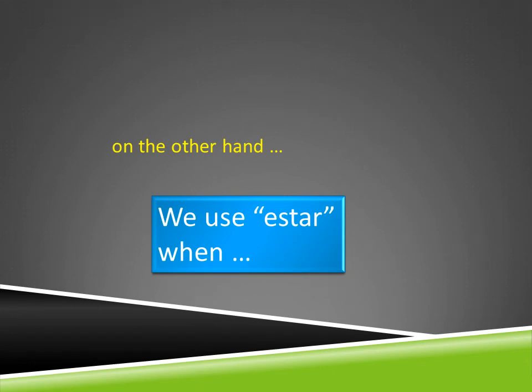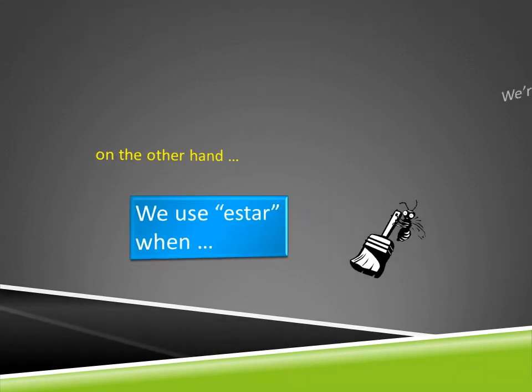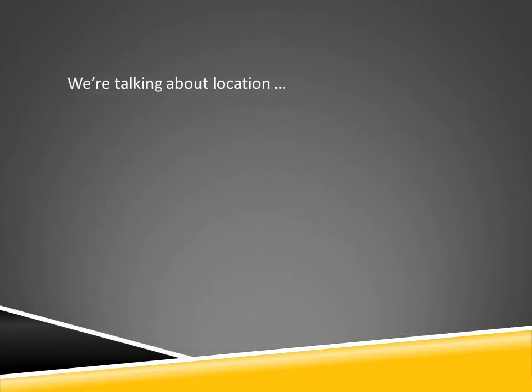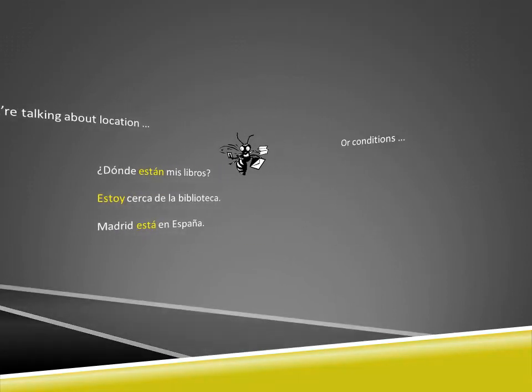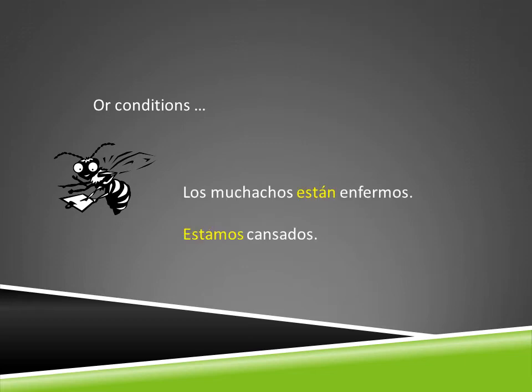On the other hand, we use estar when talking about location, such as: ¿Dónde están mis libros?; estoy cerca de la biblioteca; Madrid está en España. We also use estar when we're talking about conditions, such as: los muchachos están enfermos; estamos cansados; la puerta está abierta.